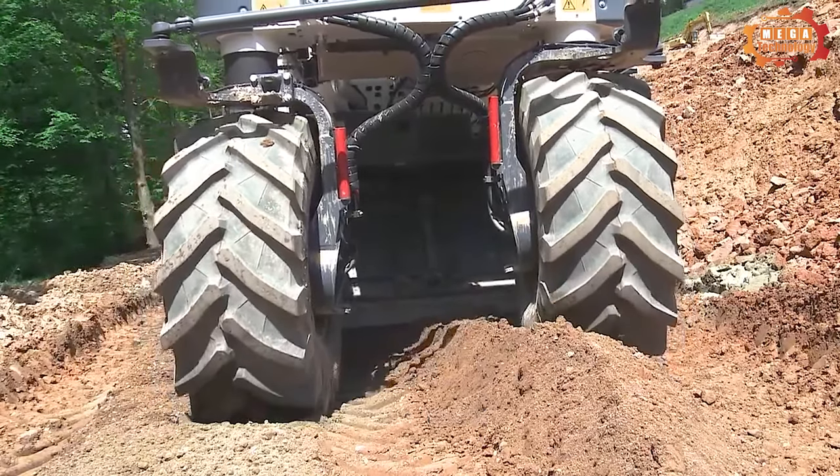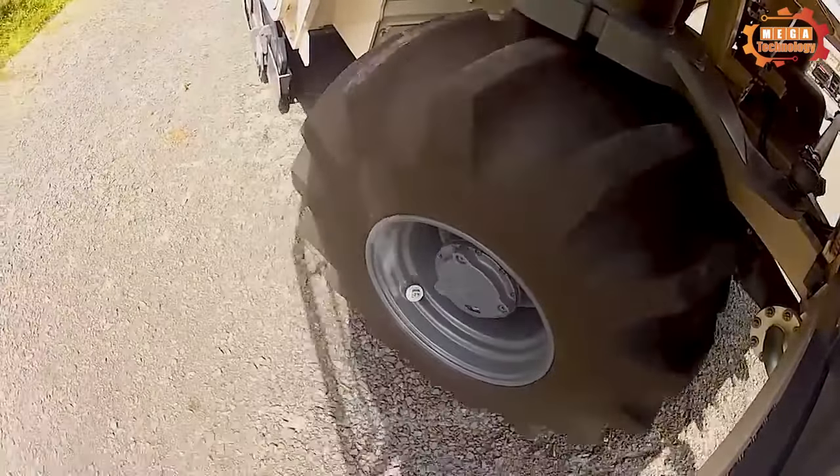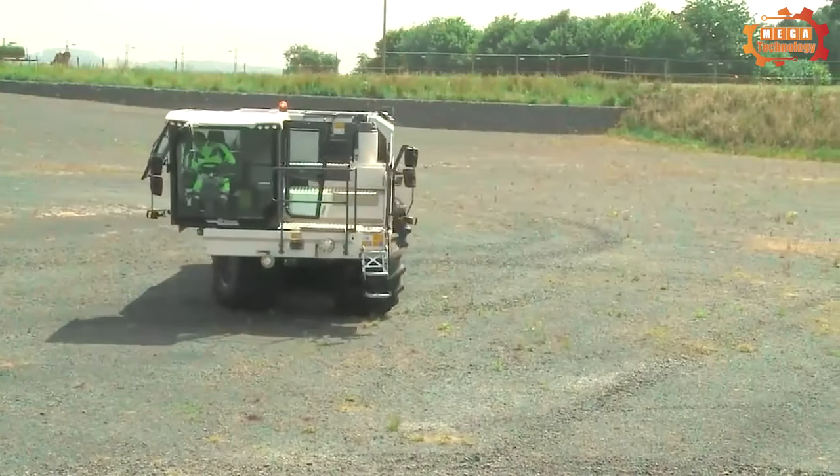The Wirtgun WR2400, when applied in agriculture, can mix mortar quickly and effectively, with a working width of 2.4 meters and a maximum working depth of 510 millimeters.